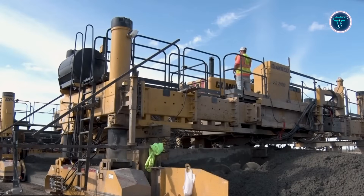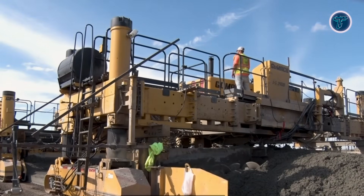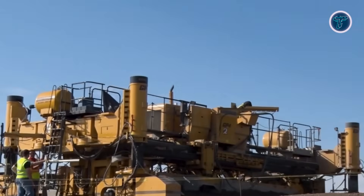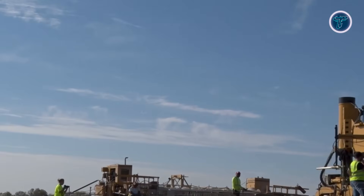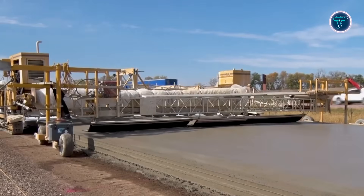Designed for efficiency on complex projects, the GP 4 offers strong maneuverability for curves and varying site layouts. A spacious operator platform provides clear visibility of the paving process, helping crews maintain control during extended pours. Built for durability and high output performance, the GOMACO GP 4 plays a key role in modern concrete construction, supporting fast execution, accurate results, and reliable paving across demanding large-scale projects.